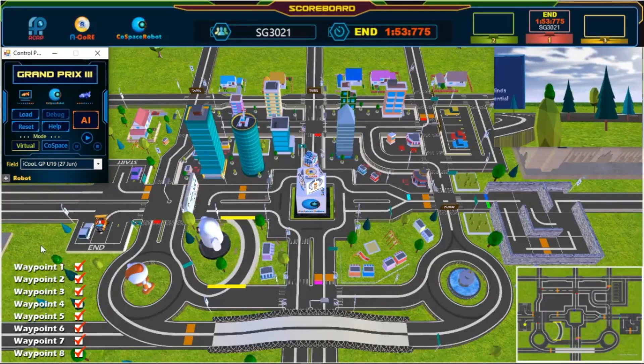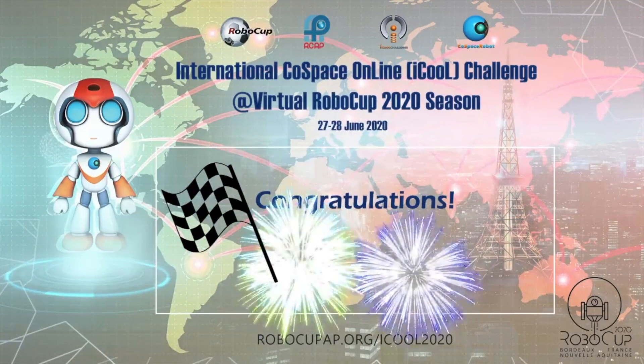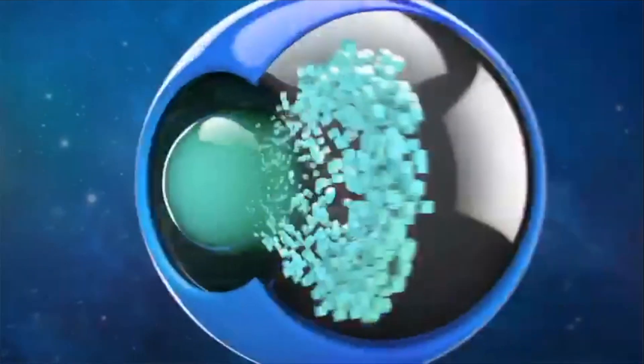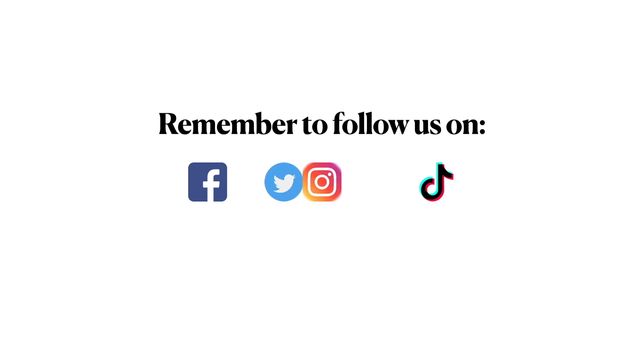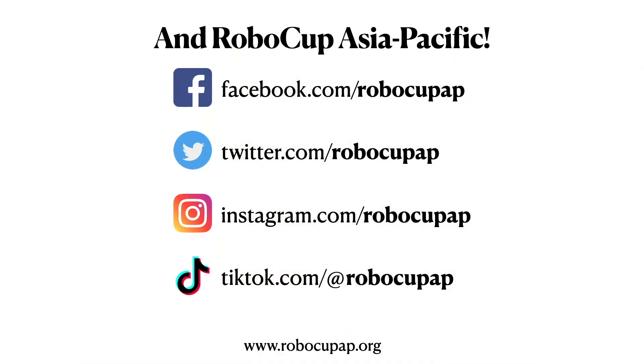Congratulations, challenge completed! Thank you very much.